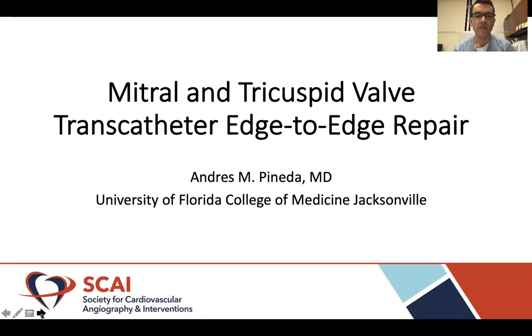Good afternoon. This is Andres Pineda, an interventional cardiologist at the University of Florida in Jacksonville. Thank you for joining to discuss this case of a mitral and tricuspid valve transcatheter edge-to-edge repair. I have no disclosures pertinent to this talk.